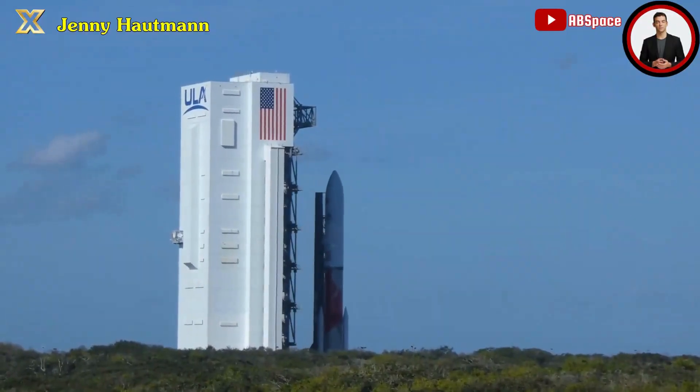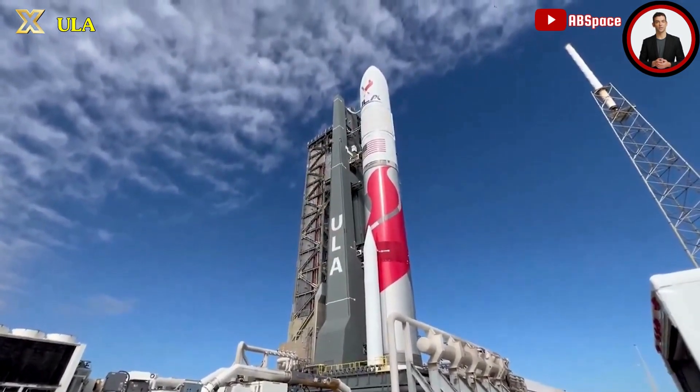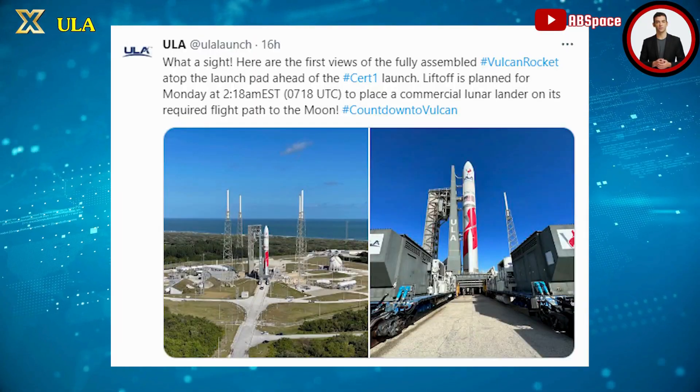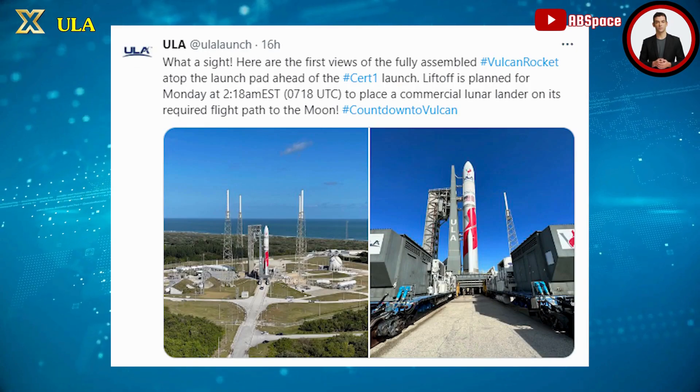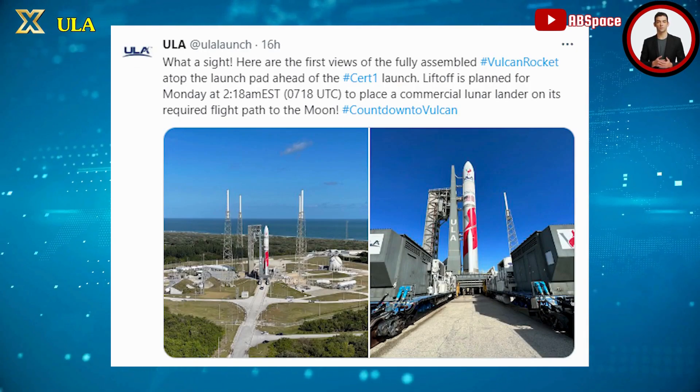ULA unveiled its first Vulcan rocket at Space Launch Complex 41, Cape Canaveral Space Force Station, on January 5 in preparation for its scheduled launch at 2:18 AM Eastern on January 8. The rocket's primary payload is Astrobotic's Peregrine Lunar Lander.